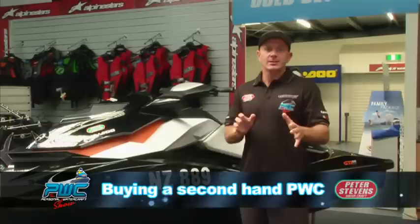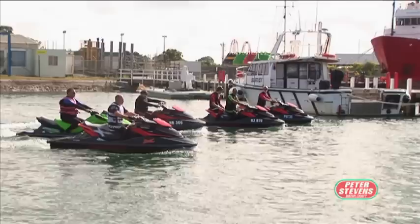Today, we're gonna cover a subject that we get lots of inquiries about, and that's buying a second-hand or pre-owned ski. We've come to Peter Stevens in Geelong to take a look and run you through some things that are really vital.